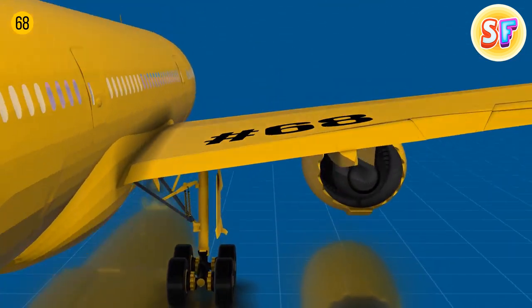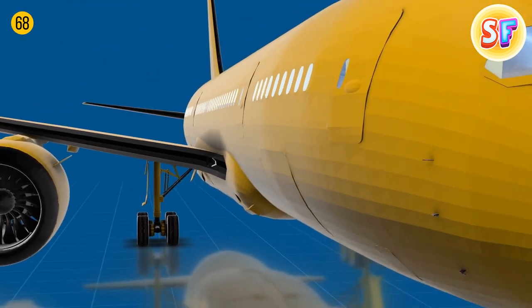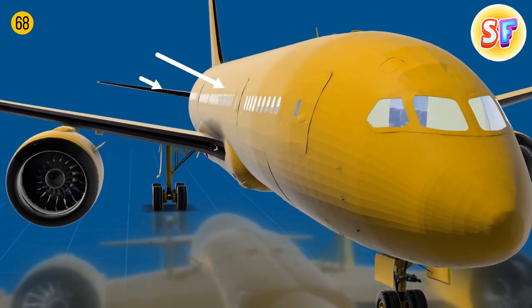Airplane windows have little holes too, and they're one of the essential features for a plane to fly safely. They protect people from outside pressure and generally balance the pressure on the windows when the plane takes off.